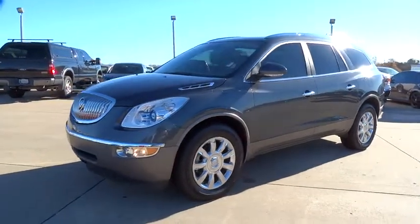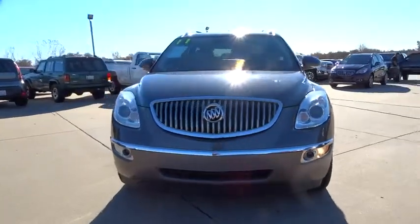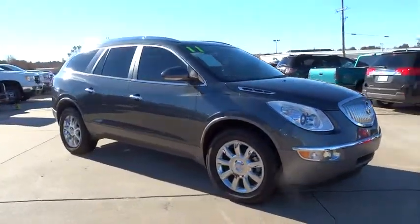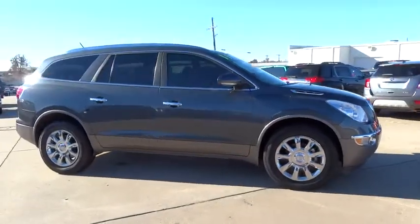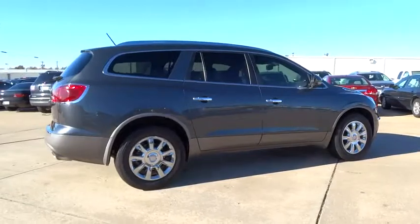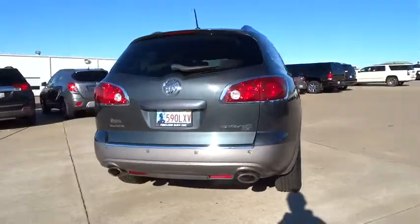2011 Enclave. The Enclave offers three rows of seats, standard, with seating for up to eight passengers. Not only is it roomy and stylish, but Buick really did its homework on this vehicle. They did not cut any corners and it is priced below $25,000. This vehicle has less than 90,000 miles.